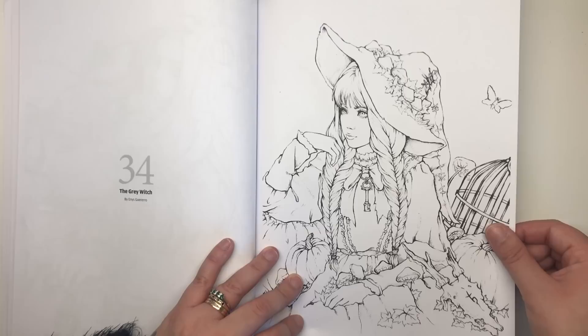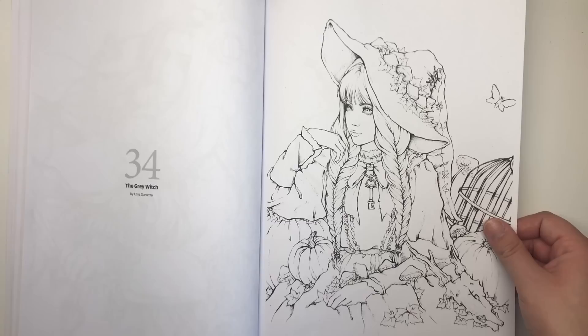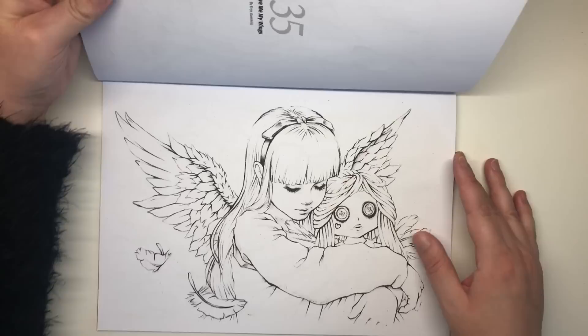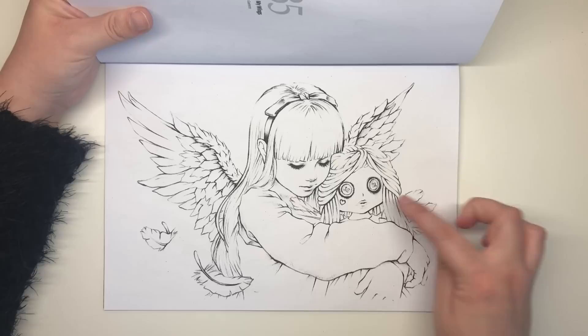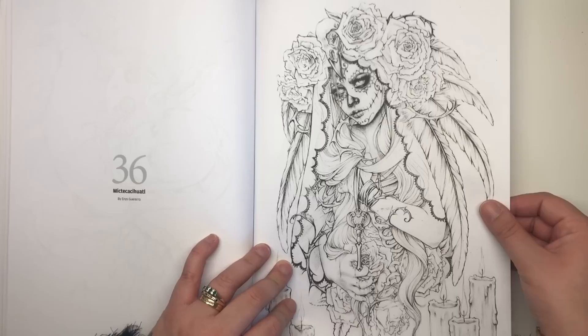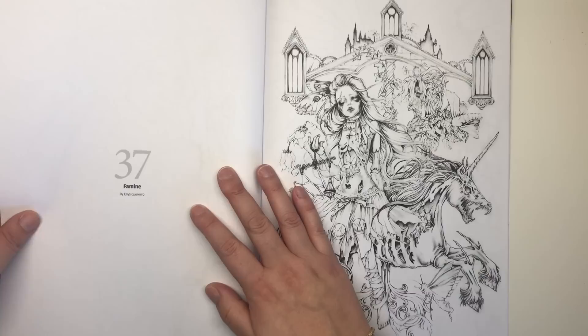The Grey Witch features a witch with a birdcage in the background, toadstools, a pumpkin, and a key she's wearing. I'm not sure why that key keeps appearing. She has a beautiful hat with lots of ivy and flowers — a very natural-looking witch. Give Me My Wings is the first and perhaps only landscape-oriented illustration — a very cute sweet girl holding her little doll, which has buttons for eyes, accompanied by beautiful feathered wings. The next illustration I can't pronounce, but it's very nice: similar to the first, with a key, feathers, big roses on her crown, and sugar skull makeup.